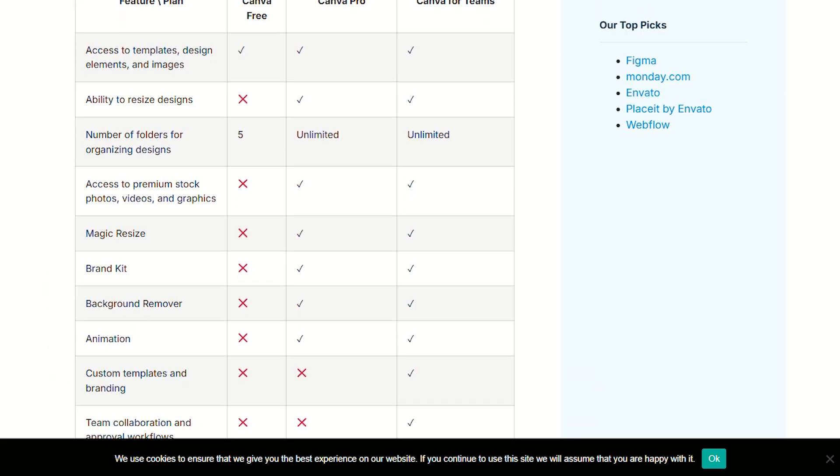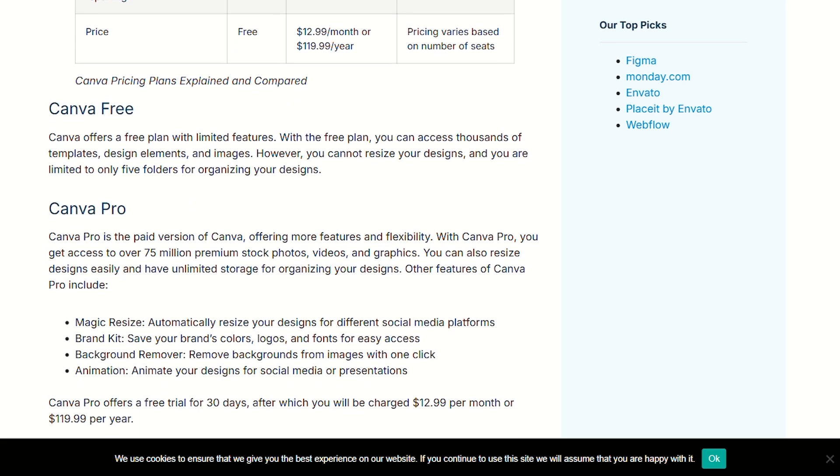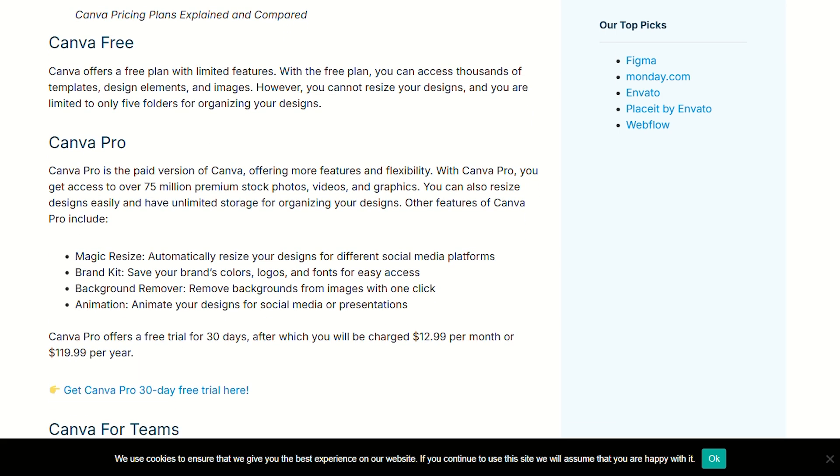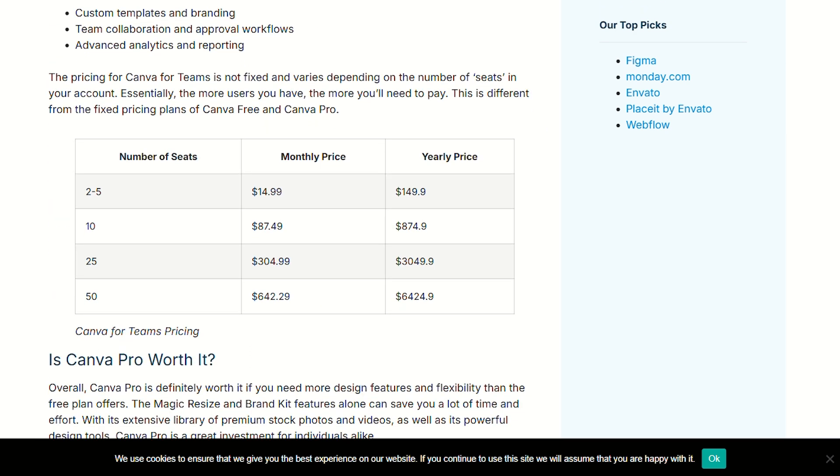Here's the reality check. If you're creating content regularly for business or side hustles, those $15 pay for themselves with the time saved. No more wrestling with complex software or settling for templates that look like everyone else's.